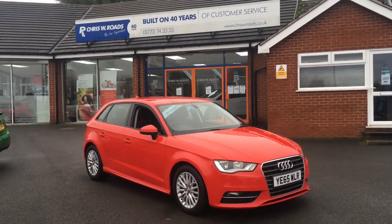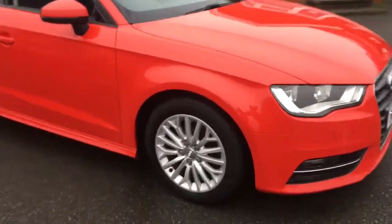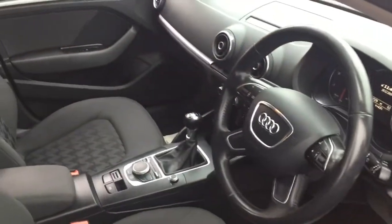Hello, this is Rob from Chris W Roads in Ripley. Here we have an Audi A3 which looks really cool in red — it's very stylish. The alloy wheels look great, and we can have a quick look into the interior, which has some really comfortable cloth upholstery and some great features we'll get onto a little bit later on in the video.